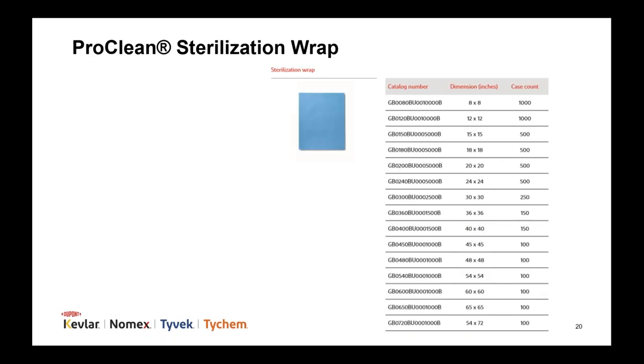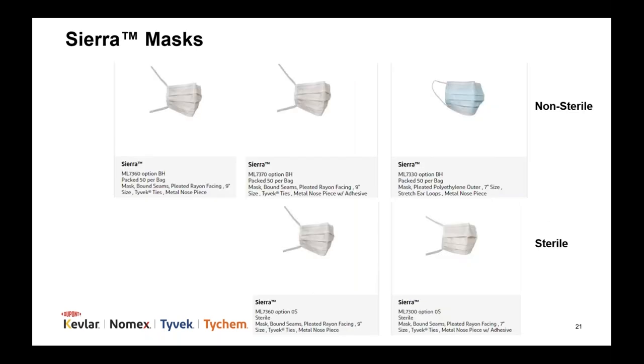We offer sterilization wrap in 15 different sizes, from 8 inches by 8 inches all the way up to 54 inches by 72 inches. The wrap is made from natural wood pulp fibers bonded with a synthetic resin binder. Validated sterilization methods include gamma irradiation, ethylene oxide, and steam. Our Sierra mask line includes both sterile and non-sterile options in 7-inch or 9-inch sizes.